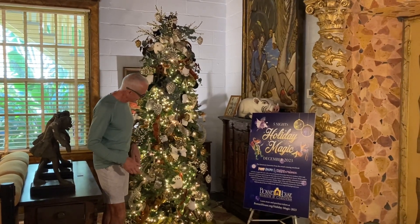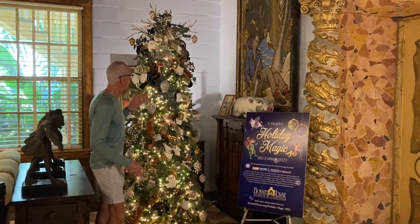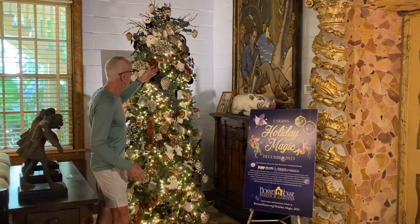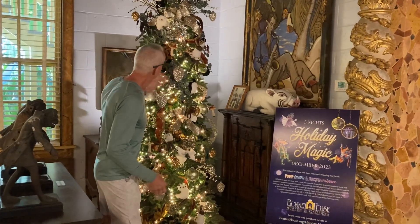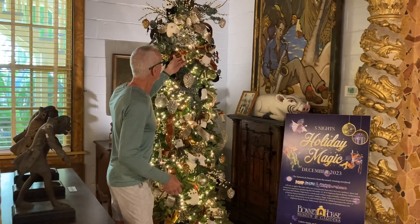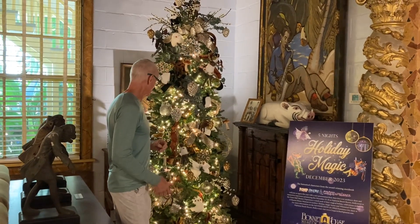This tree they call Holiday Magic. It's definitely got a woodlands theme to it, and one of my favorite parts of this tree are these really unusual mushrooms. They're covered in fabric, and they look like you could just slice them up and put them in a skillet and make something delicious.